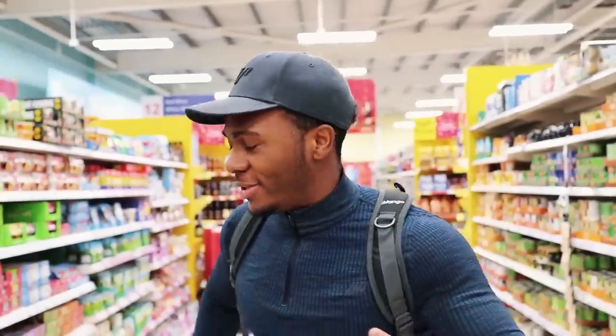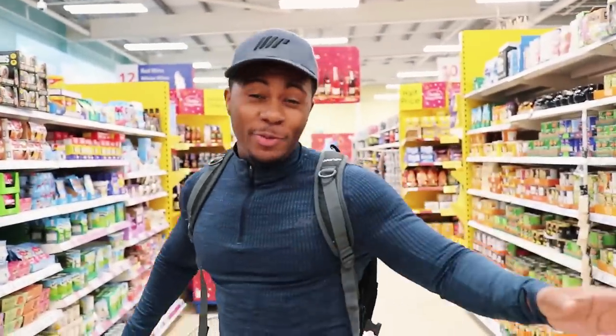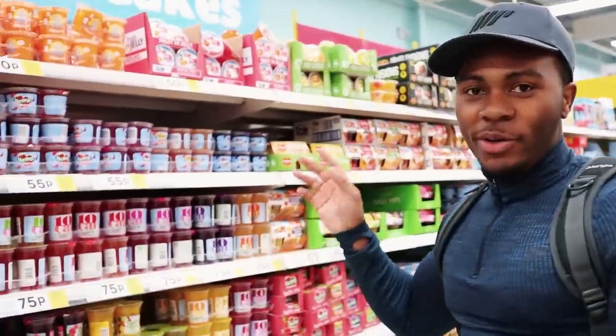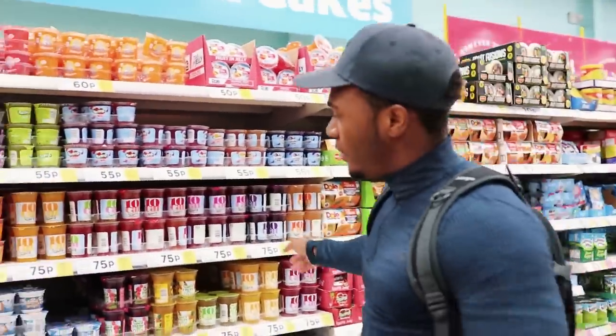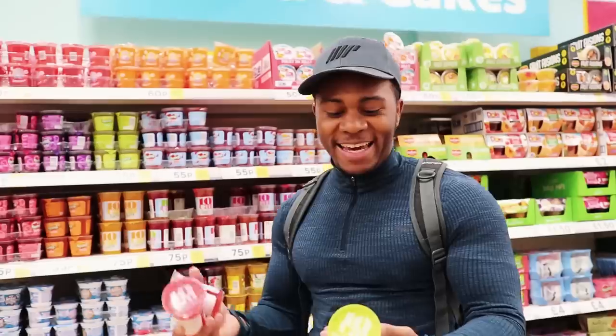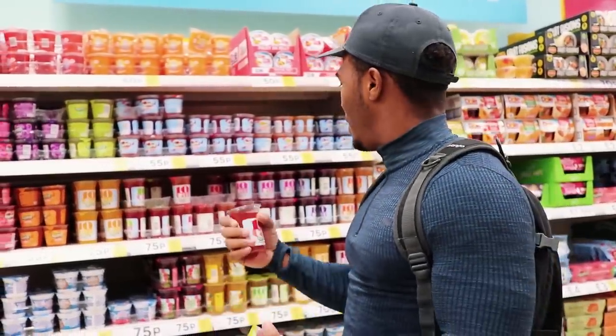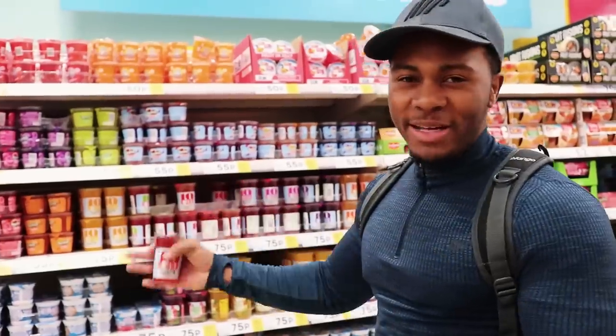People always ask why the stores are always empty in these food shopping videos — it's because we come at near midnight purely so there aren't many people in the background. I do this for you guys. Now, the Holly jellies — you've seen me talk about these many times. They're about four calories per pot. The flavours I recommend are apple and watermelon, and strawberry and raspberry.